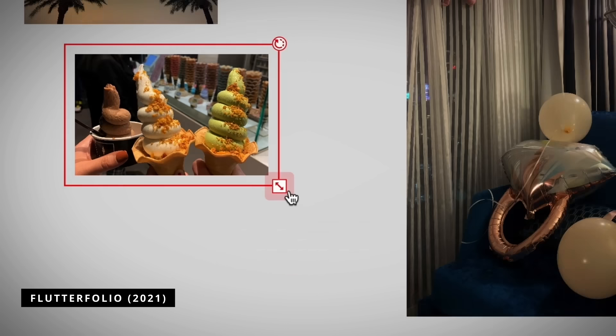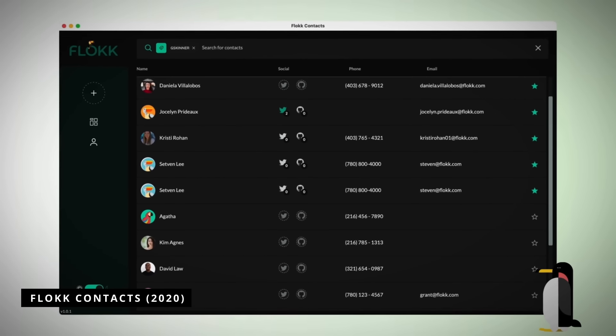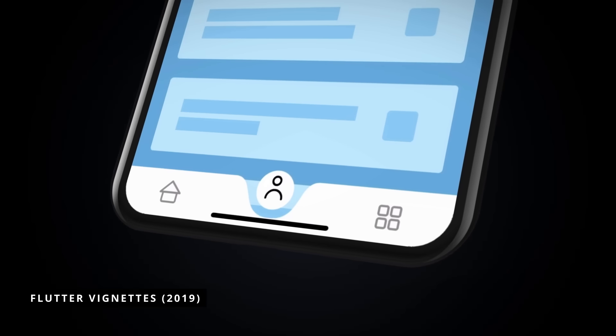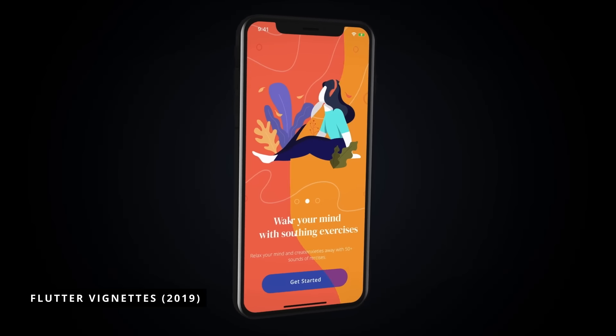We've spent almost 20 years building creative digital solutions for smart clients. Nothing gets us more excited than a client that wants to create something that's not just functional but delightful — an app with beautiful design, engaging interaction, or stunning animation. We firmly believe that different projects require different tools and technologies.